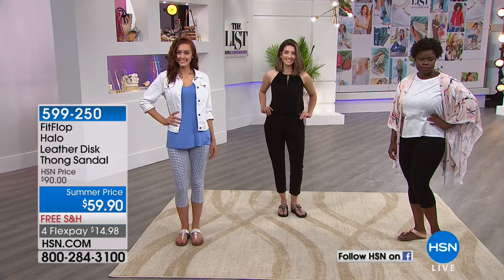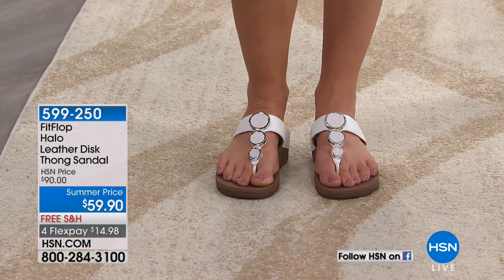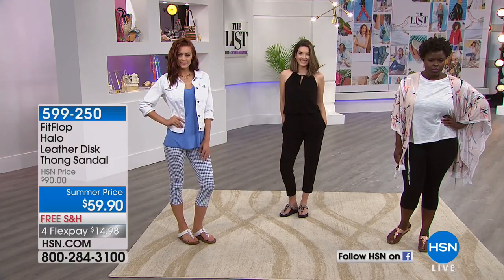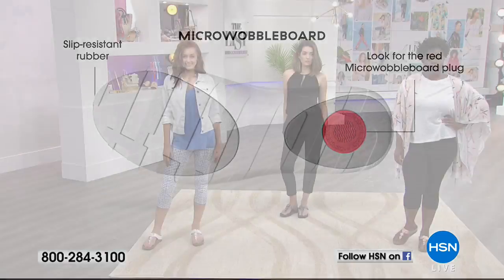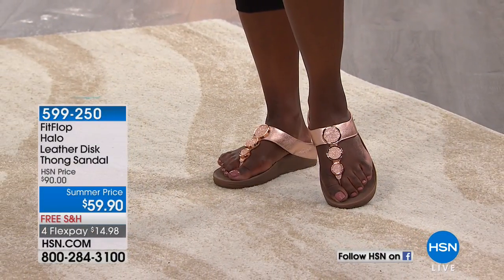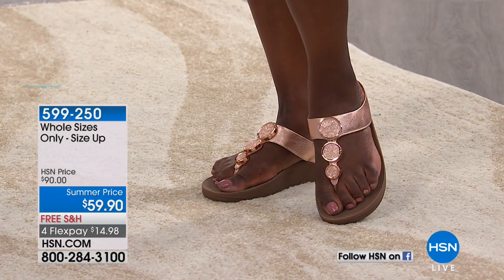Let's talk about micro wobble technology. That little red dot is the micro wobble board — the midsole technology — and it really speaks to those three layers of EVA density: shock absorption, then softer in the front for the toe off, with an anatomically correct footbed. It sounds really technical, but the important part is that it feels awesome. It keeps your foot in contact with the shoe and the shoe in contact with the ground. That comfort feature stays for the life of the shoe.